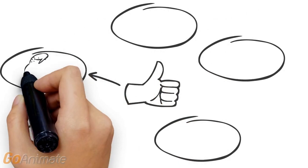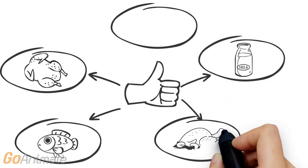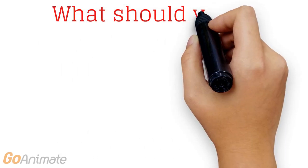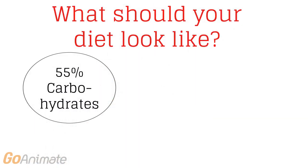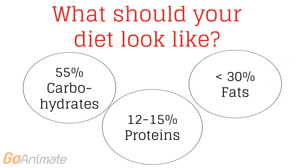Good sources of protein include eggs, dairy, turkey, fish, chicken, beef, nuts and seeds. In order to have a well balanced diet for optimal exercise, 55% should be carbohydrates, 12 to 15% proteins, and less than 30% fats.